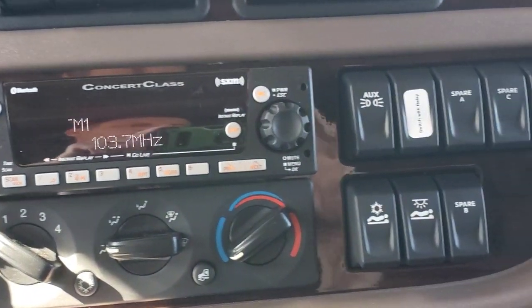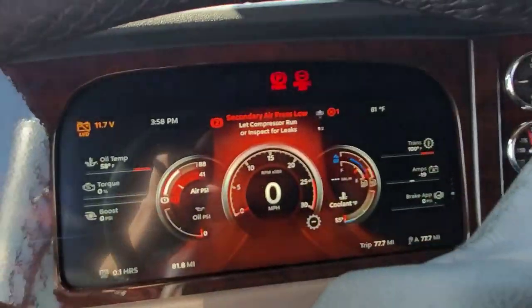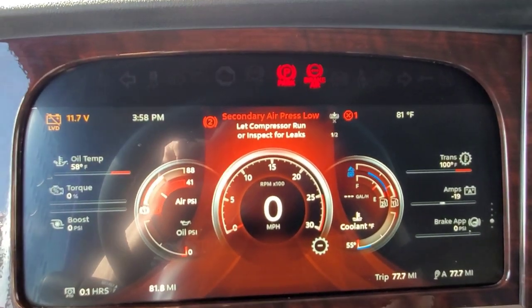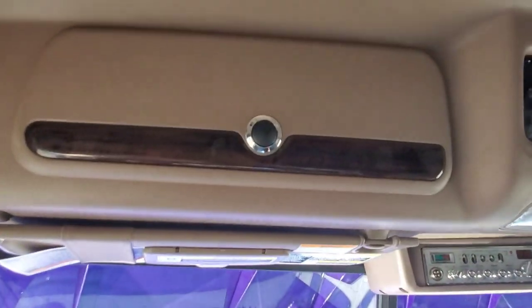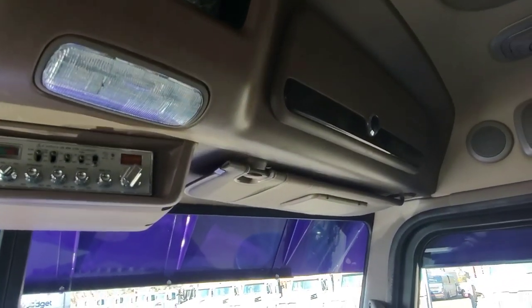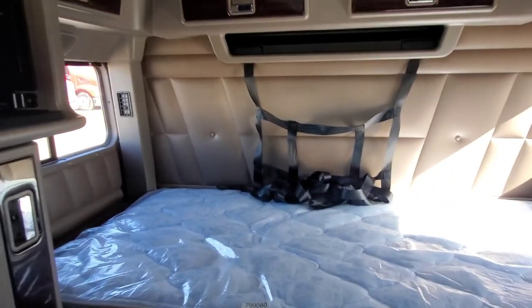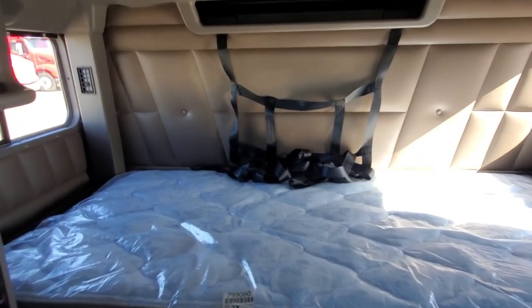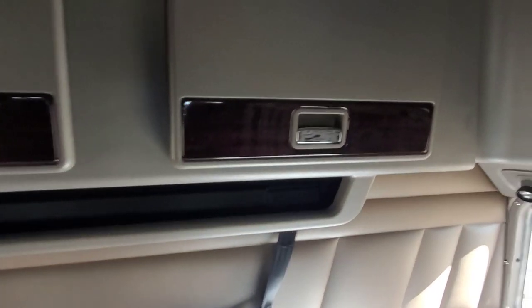Of course this one does have the 18-speed and the digital dash. I joke around a little bit and sometimes we talk about some serious topics, but the one thing I do believe is that I am incredibly blessed to be able to work with you guys and build your trucks for you. I never want to take you all for granted — I just wanted to say thank you.